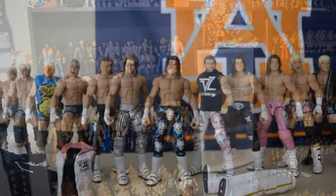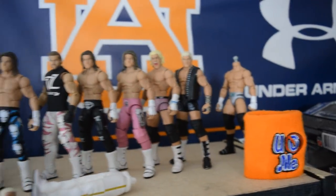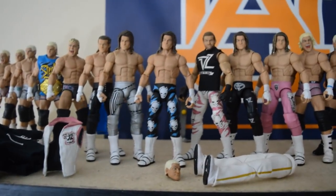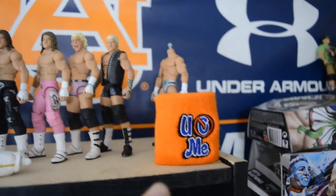All right guys, starting out at the top we have the Dolph Ziggler collection shelf right here. All of these are Elites — I'm not going to give you a full detailed look, just sort of a glance through right there. So the top shelf is Dolph Ziggler's. So happy he won the U.S. Championship last night at Clash of Champions — freaking amazing, so happy for that.